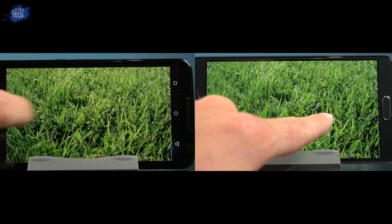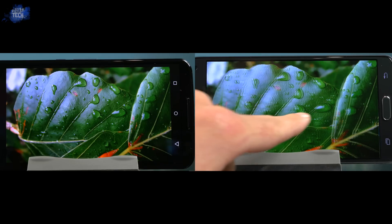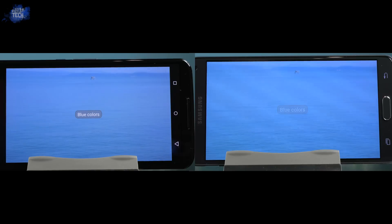This is another test of greens, except this time it's a leaf — same thing can be said here as above. The Nexus 6 is a bit more oversaturated but produces a great image to look at, while the Note 4 is still oversaturated but much more lifelike with a tad bit better detail.